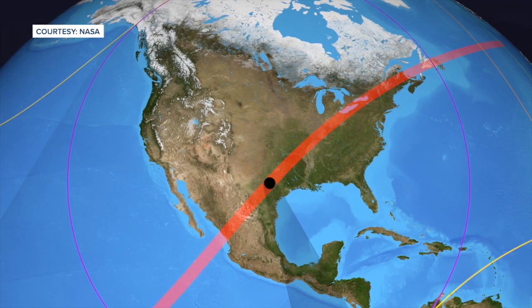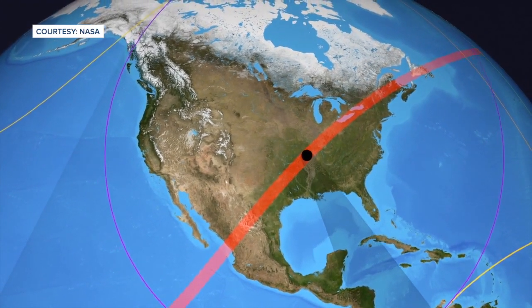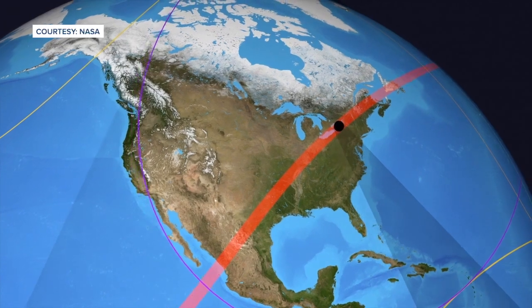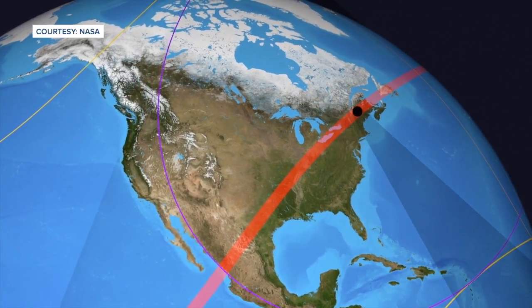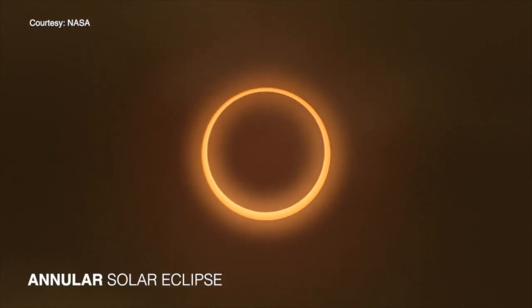Now that won't happen here in West Michigan totally — we'll only have about 95% coverage — but that's still enough to make sure you're prepared. You have to keep your glasses on the entire time during the phases of partiality. Then once you hit totality, for wherever you are, whether it's a couple minutes or maybe up to four and a half minutes in certain places, that's the only time you can safely view — you can take your glasses off only when you're in totality.